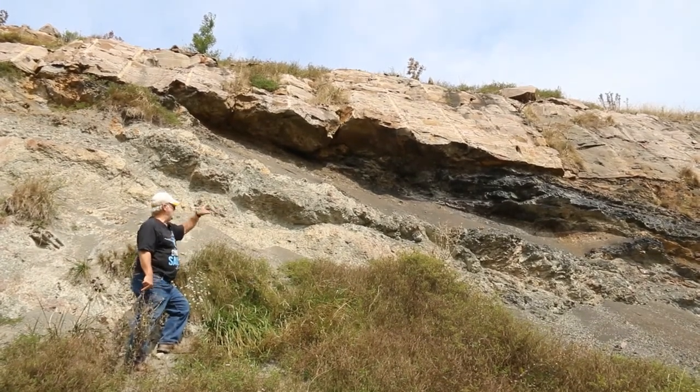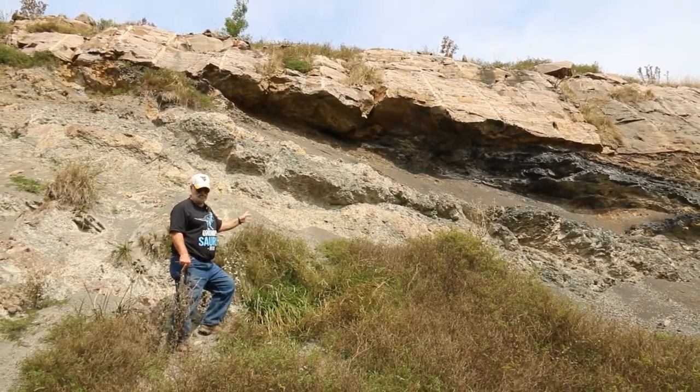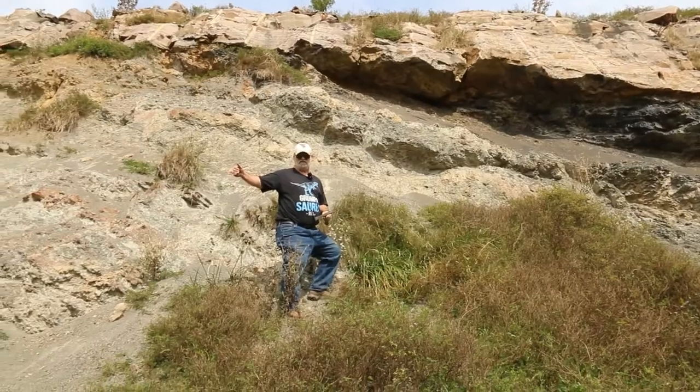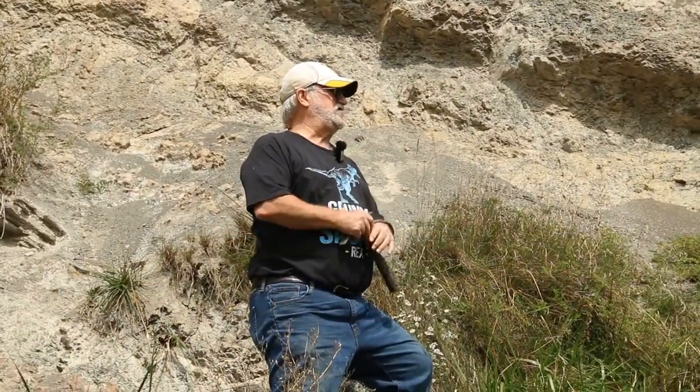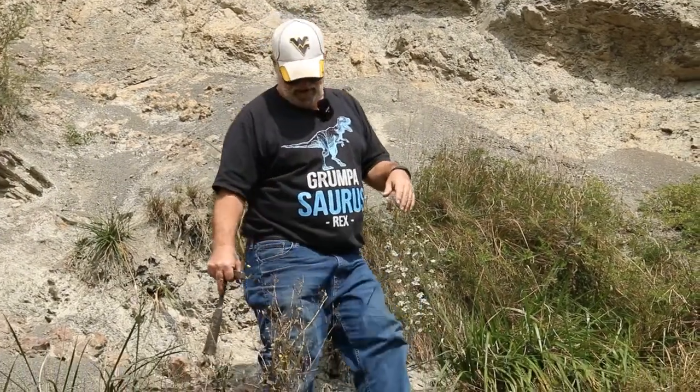The fact that we've been able to see this sequence repeated constantly down the outcrop — and when this was a fresh outcrop you could follow all these bounding surfaces all the way — suggests this was something very special, and we've had a lot of fun with it.